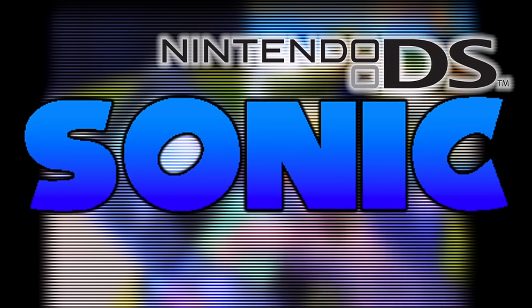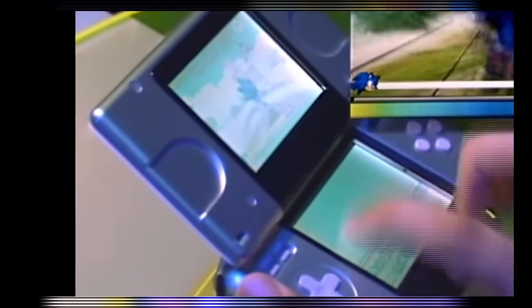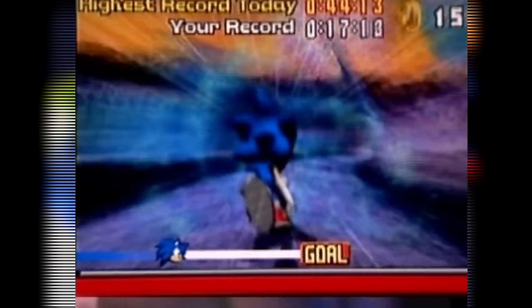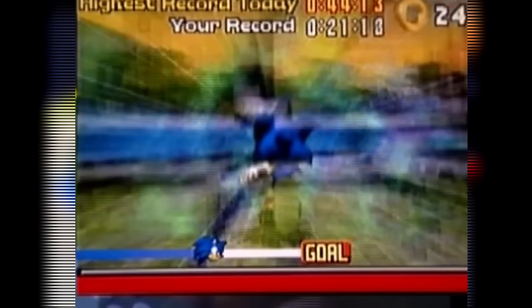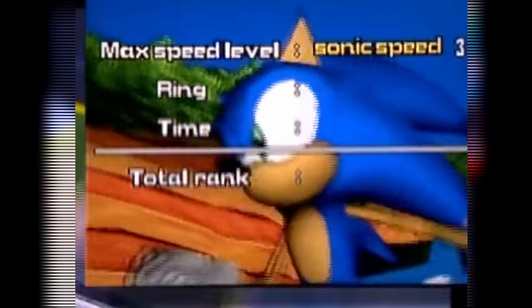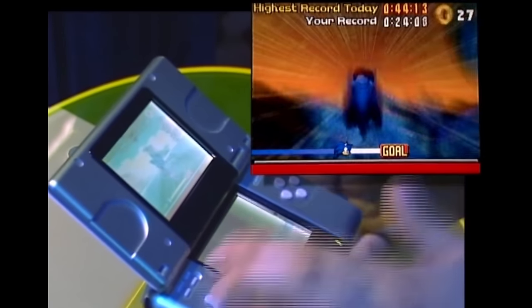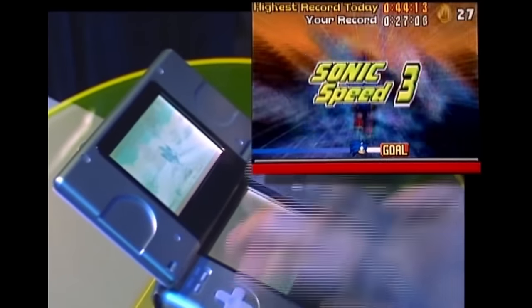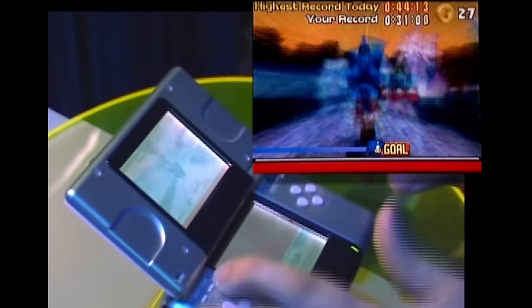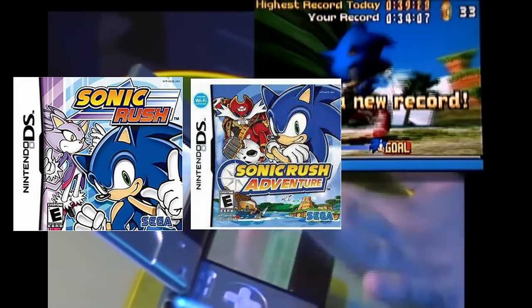Up next we have a tech demo for the Nintendo DS in 2004, appropriately named Sonic DS. This demo was playable at E3 and the gameplay takes place in Seaside Hill. You swipe the screen left and right as fast as you can to make Sonic increase in speed, and tap the top of the screen to make Sonic jump. Sonic can reach up to Mach 3 speed with a cool effect where everything is fast but Sonic appears slow. It takes your best time and rings, gives you a rank, and you get put on a leaderboard. This looks like it was purely made to show off a concept for a Sonic game on the DS, never intended to become a full game — but eventually we did get Rush, Rush Adventure, and Colors DS.